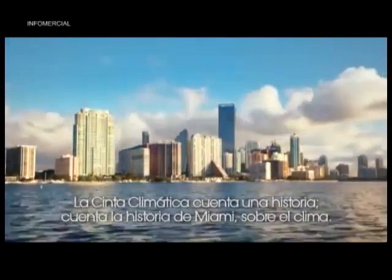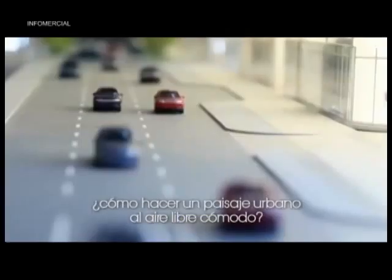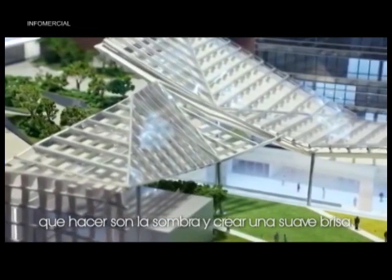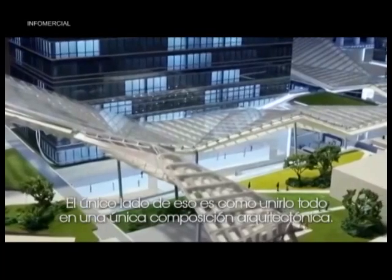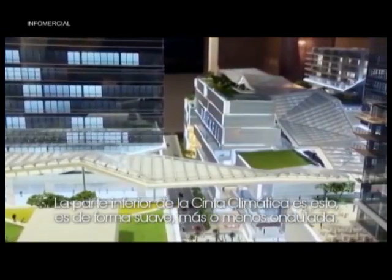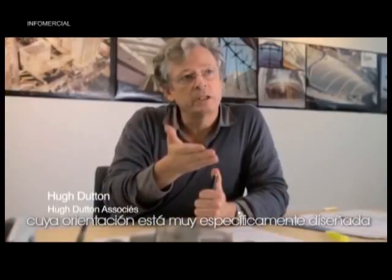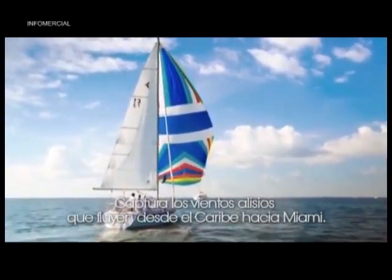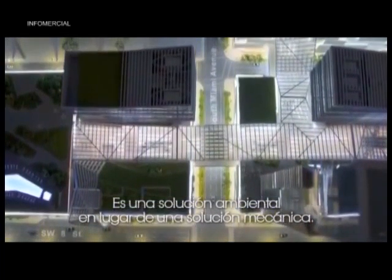Let's continue with Miami! How to marry that together into one architectural composition. The underside of the climate ribbon is a soft, sort of undulating form. There is a series of louvers that are beneath the glass, whose orientation is very specifically designed to protect the shopfronts from direct sun. It captures the trade winds that flow from the Caribbean into Miami. It's an environmental solution instead of a mechanical solution.